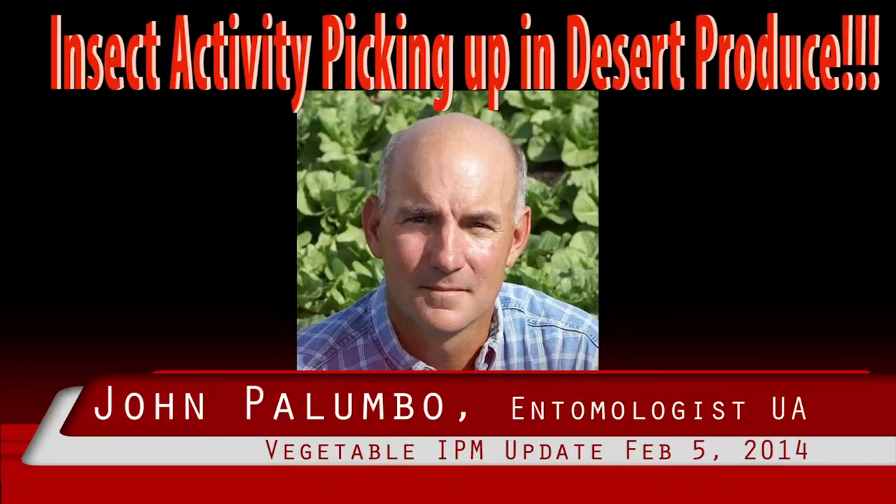The key to effective foxglove aphid — and other aphids as well — management with foliar insecticide is to initiate sprays at the time wingless aphids begin to colonize. Of course, this requires diligent scouting and sampling. On older lettuce, make sure you thoroughly examine developing heads and hearts.